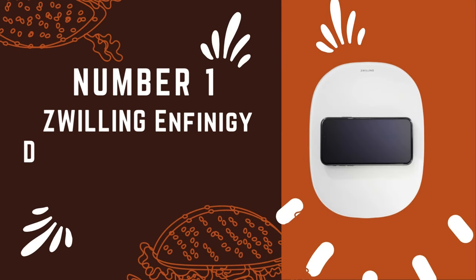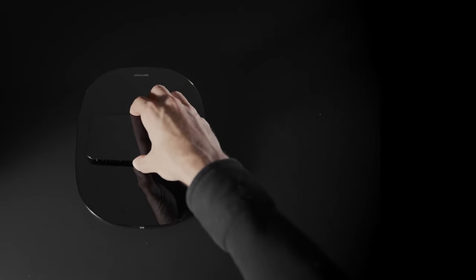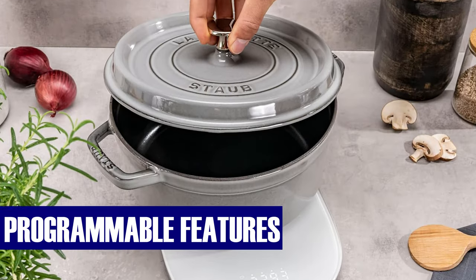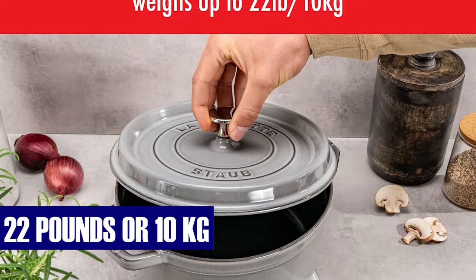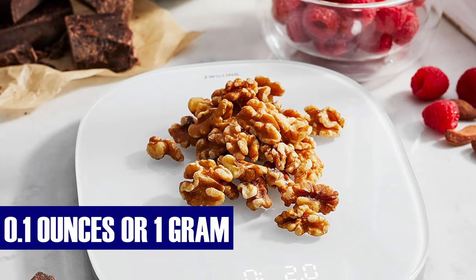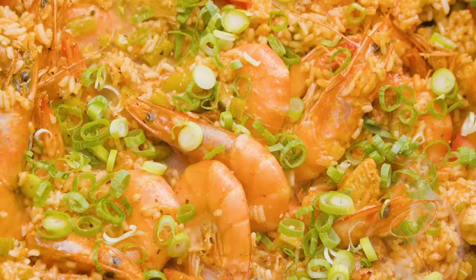Number 1: Zwilling Enfinigy Digital Kitchen Food Scale. Elevate your kitchen experience with the epitome of modern design and precision. Its sleek and flat design, combined with programmable features, makes it a versatile and indispensable kitchen companion, accommodating weights of up to 22 pounds or 10 kilograms. Ideal for baking enthusiasts, this digital food scale boasts remarkable accuracy, measuring down to 0.1 ounces or 1 gram, eliminating guesswork and ensuring perfection in every recipe.